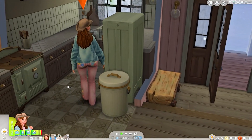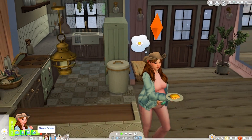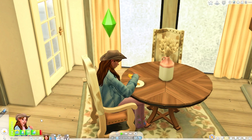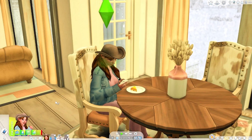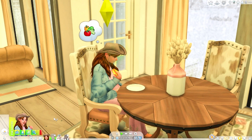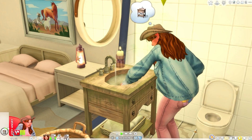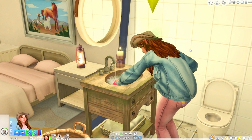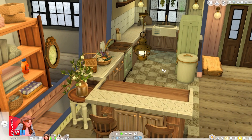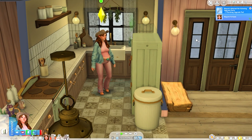The sink is broken! And we have to pay the bills because the power is out. Bills come to 237 simoleons — let's pay that. Mayumi needs to brush her teeth again. The sink is dirty — she wants to clean it. Let's have her repair the sink.